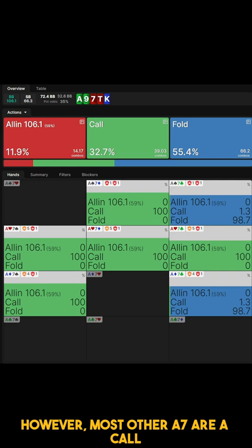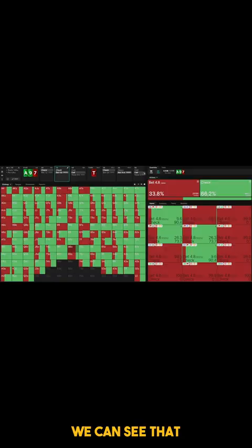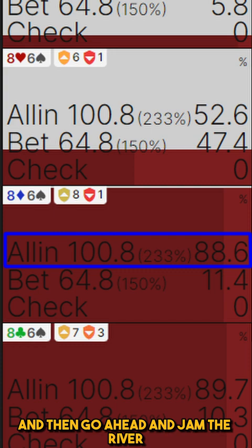But if we let GTO Wizard choose the single best sizing for us, we can see that it would bet pot on the flop and on the turn, and then go ahead and jam the river. Against that line, A7 would also be a call down and 6-8 would have gotten a lot more value.